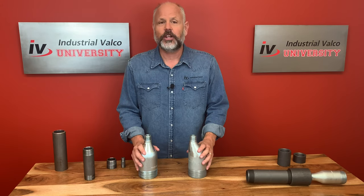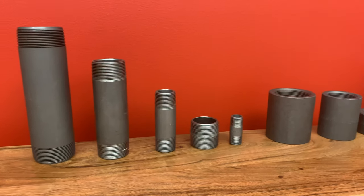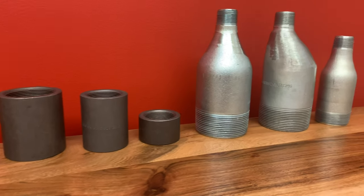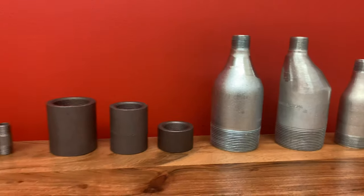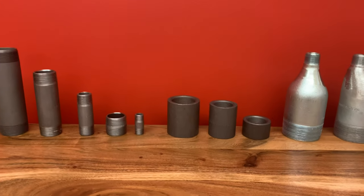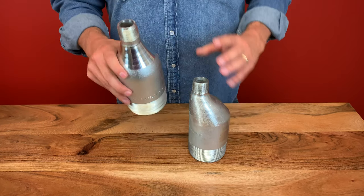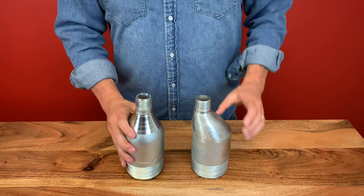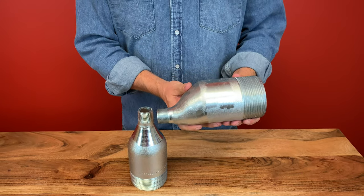So what did we learn today? Let's review. Hopefully you're able to identify the different types of nipples and couplings, recognize the classifications of nipples by their length, list the specifications of nipples and couplings, and as you can see with these swedge nipples, we learned that the concentric will be used for straight-line vertical runs, while the eccentric will be off-center and usually found in horizontal runs.